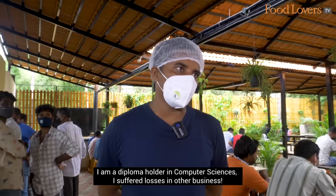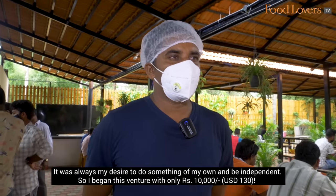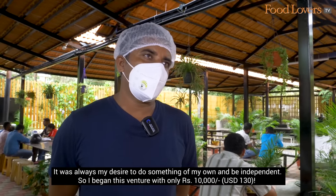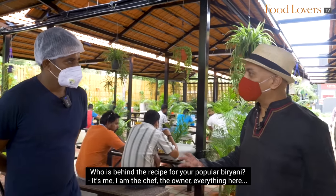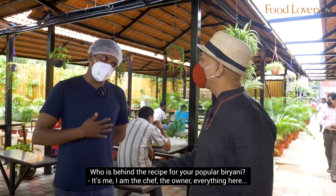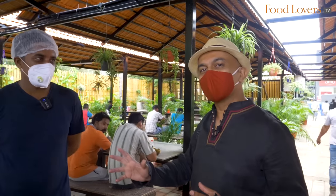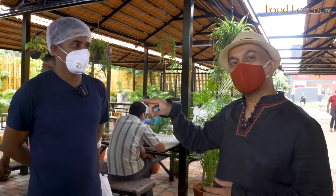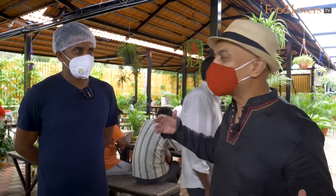The owner actually holds a Diploma in Computer Science. His previous businesses didn't work out, so he came into food with a recipe that he calls his own — which is what has made Mallika Biryani as popular as it is today. That's fascinating to learn.